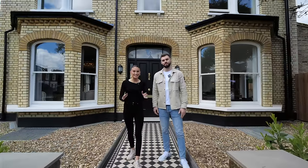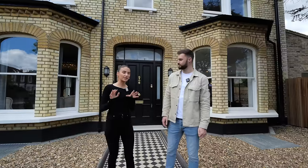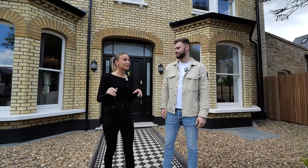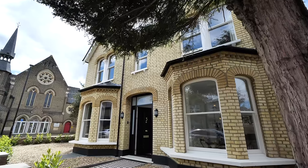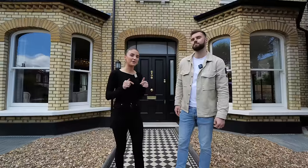We have an insane house tour to show you today — it's actually an exclusive house tour because it's currently off market, so you won't see this on Rightmove or Zoopla. It's six million pounds and we're in Chiswick. If you want any more details about this house, we'll put the owner's email in the description.